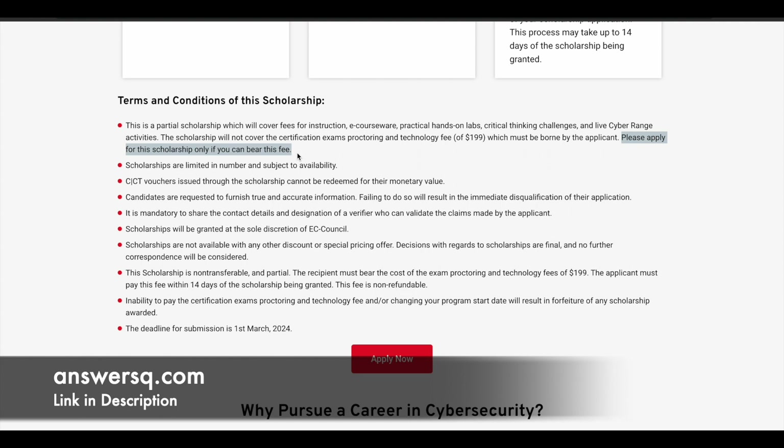These scholarships are limited in number and are granted subject to availability. They cannot be redeemed for any other monetary value. Another important condition: if you receive the scholarship, you must pay the 199 US dollar certification exam fee within 14 days of the scholarship being granted. If you do not pay within 14 days or try to change your program start date, it may result in forfeiture of the scholarship awarded. So go through all the terms and conditions carefully before applying.